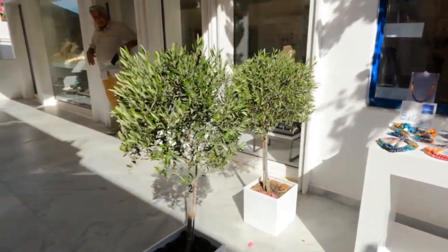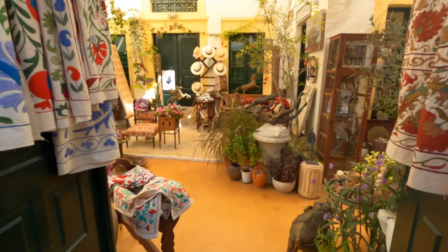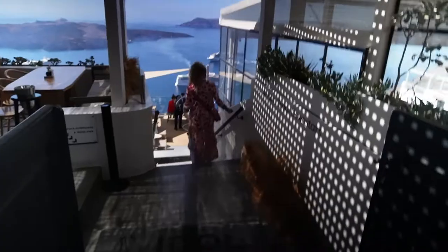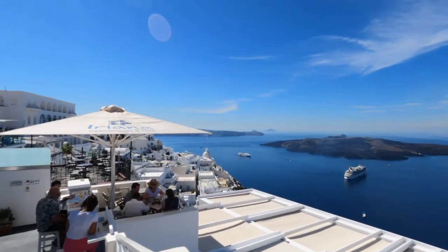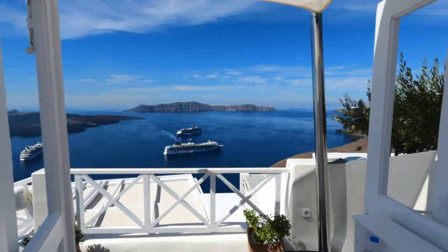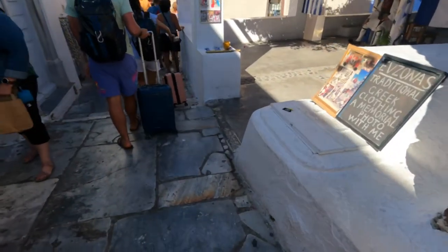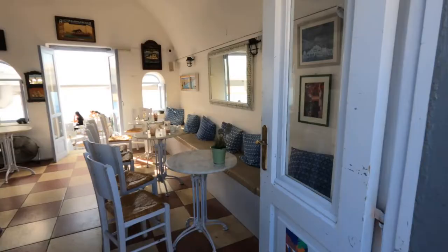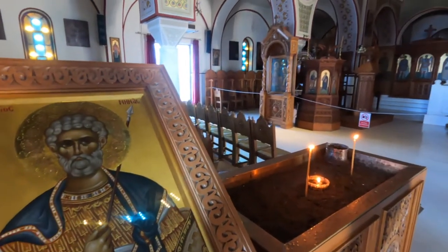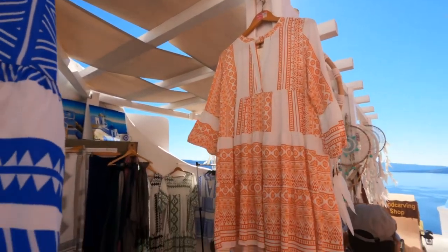I'd love to go back and spend time when there aren't four cruise ships in port. Our return time to the ship was at about 4:30, so we needed to get back. All the tours ended in Fira, which unfortunately created a traffic jam at the cable car station. Be sure to bring your sunscreen and your patience — our wait in line began at 1 o'clock and we didn't return to the ship until 3:30. The cable car could only hold four people at a time and simply couldn't keep up with the volume of passengers.